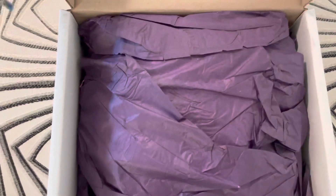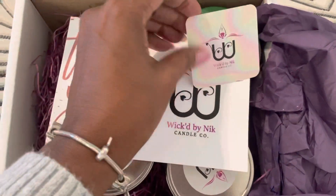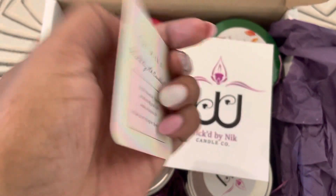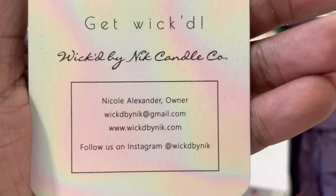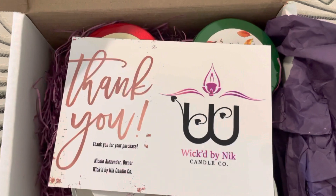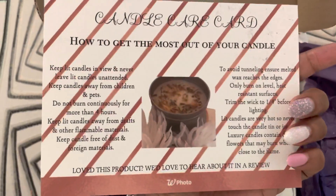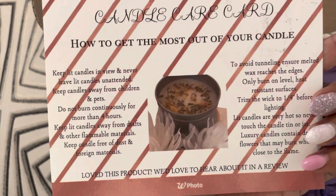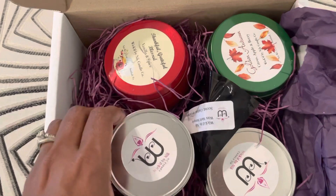Look how nicely packaged it is — nice and sturdy box. All of the cards. I'm going to turn this around and put it close so you guys can see her information. You can screenshot that and go and get you some candles. Look how pretty. I love it. It's an instruction card and everything.